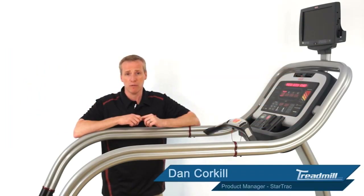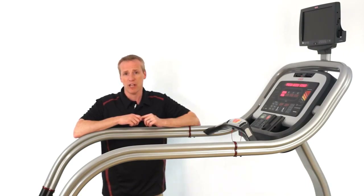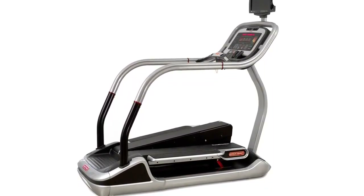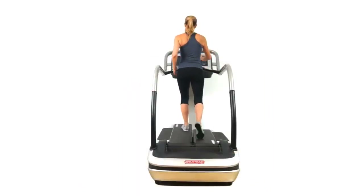I wanted to take the time to introduce you to the awesome ETCI TreadClimber from Star Trek. The TreadClimber is a totally unique training device that incorporates the best of a treadmill, a stepper, and a cross trainer.